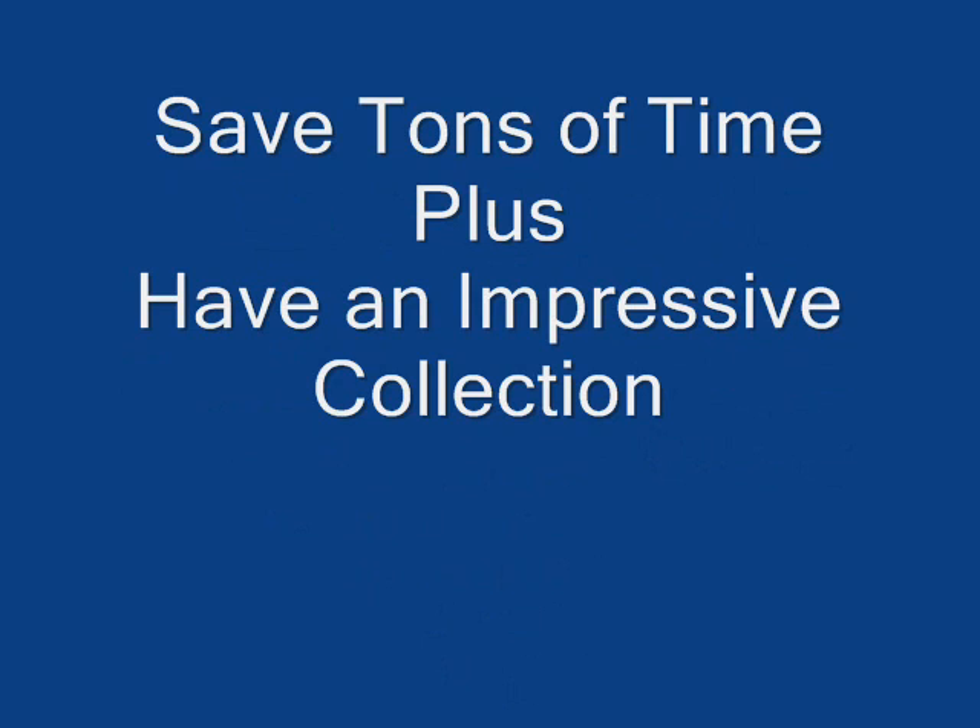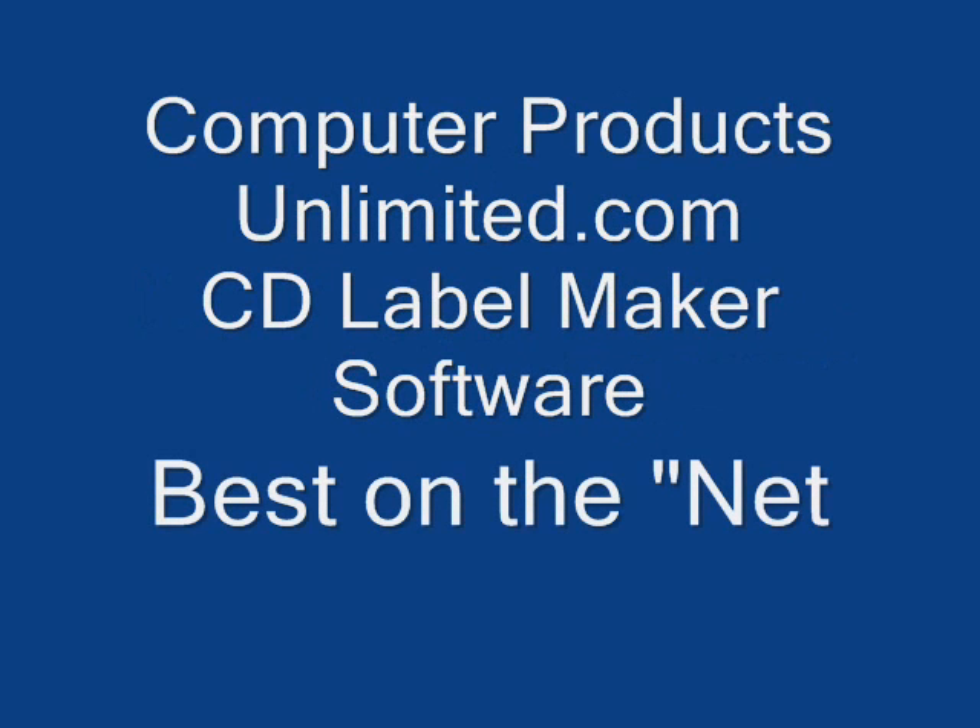So making your own CD and DVD covers not only is easy, it will also save you a lot of time and your collection will look fantastic. For more information on CD label maker software, visit ComputerProductsUnlimited.com.